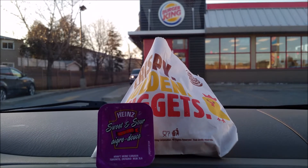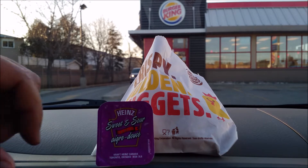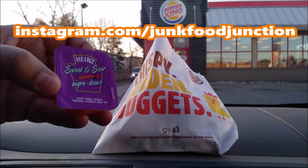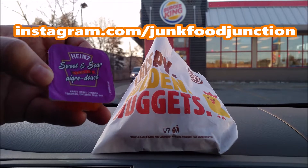We're going to rip this pouch open, show you what they look like, do that quick sniff test before we tell you how they taste, and then let you know if they're worth buying. We asked for ranch sauce — ranch is not available at this location. We asked for honey mustard as our second choice and we got sweet and sour.